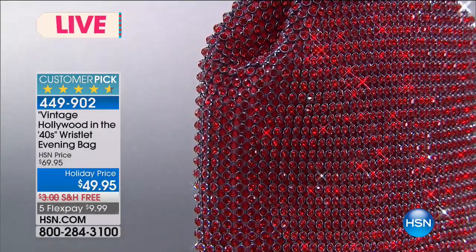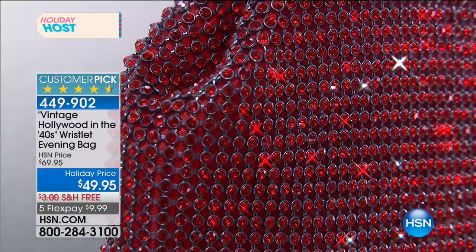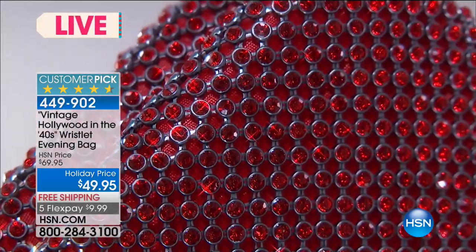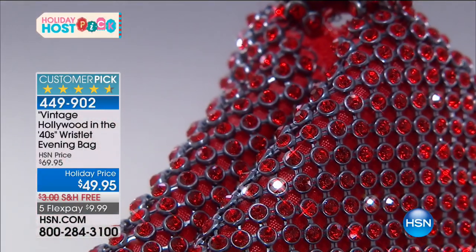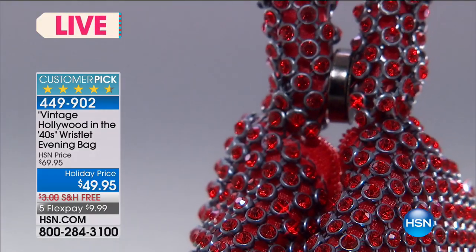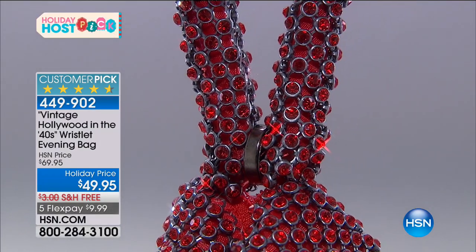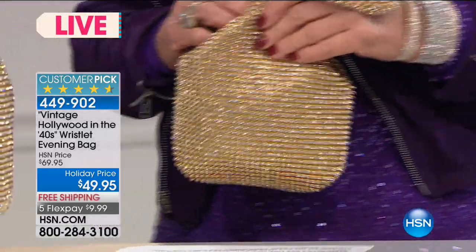Vintage Hollywood in the '40s — it's Hollywood today. Go to any red carpet affair. I dress so many girls and they're all wearing this bag. The bag is so cleverly engineered — come in close and see the setting. Each stone is individually set; they won't fall out. The entire bag and the entire wristlet bracelet is all set.